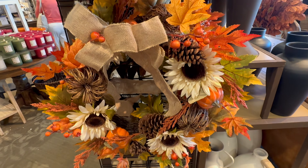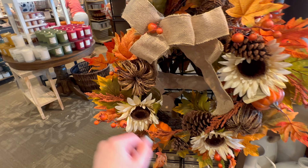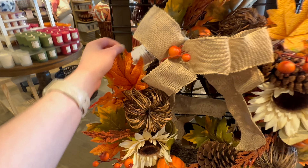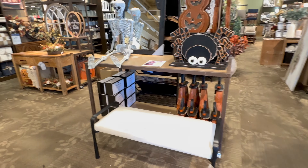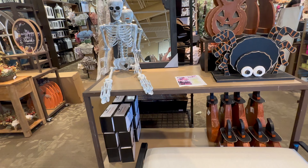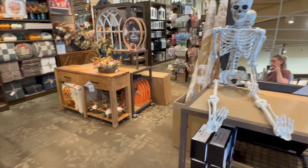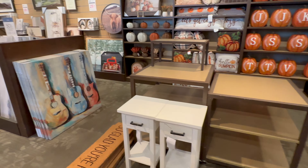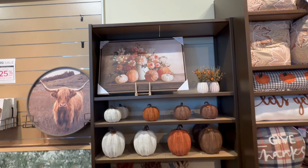Here's a really cute wreath with a burlap bow, sunflowers, leaves, pine cones, and pumpkins — going to be $49.99. They are starting to bring out Halloween decor as well, but I'm not going to dive into that today. I'll probably come back and do a dedicated Halloween video once they have more of it out.